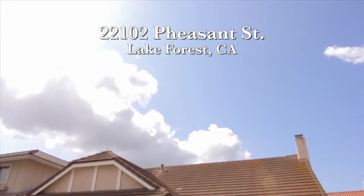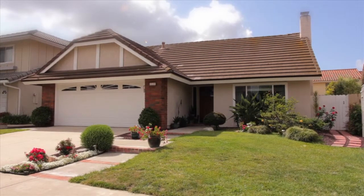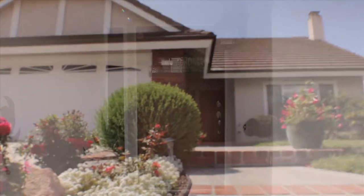22102 Pheasant Street in the beautiful community of Lake Forest, California. This natural beauty of a home is the perfect choice for an ideal family lifestyle.